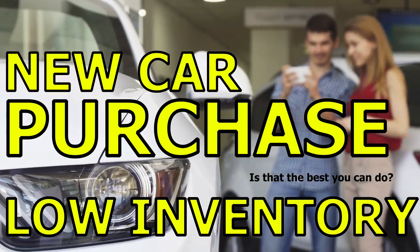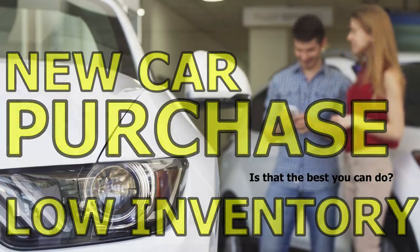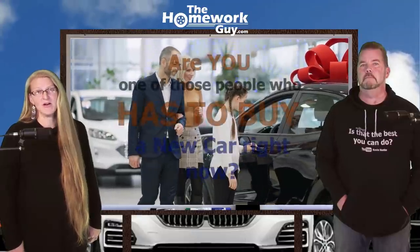How to buy a new car when the inventory is low. Hi, I'm Kevin Hunter, the Homework Guy, with the amazing Elizabeth. Today's video is for anyone thinking they need to buy a new car. The current car market is very tough — it's a seller's market and prices are just very high.